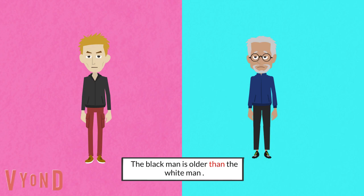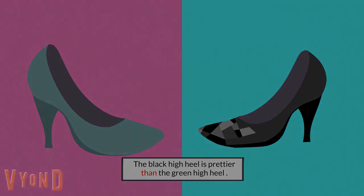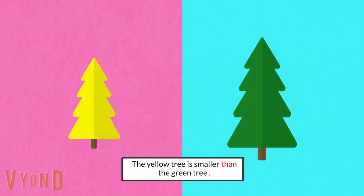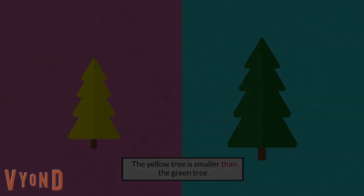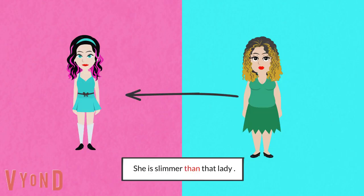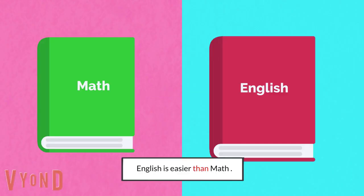The black man is older than the white man. The black high heel is prettier than the green high heel. My bike is faster than your bike. The yellow tree is smaller than the green tree. The iPhone is better than the Samsung. She is slimmer than that lady. English is easier than math.